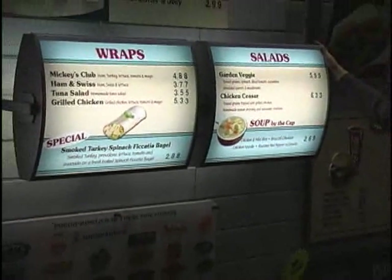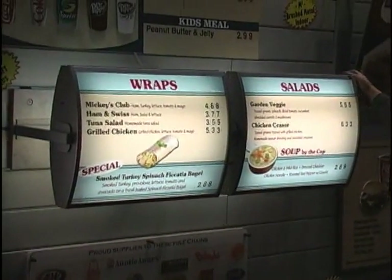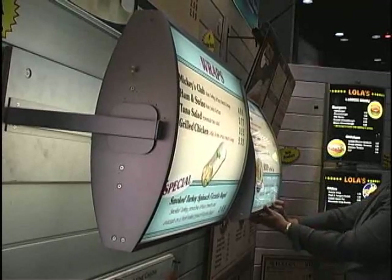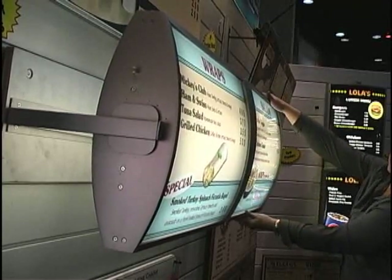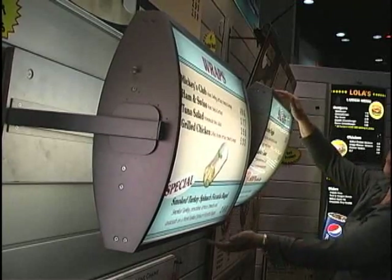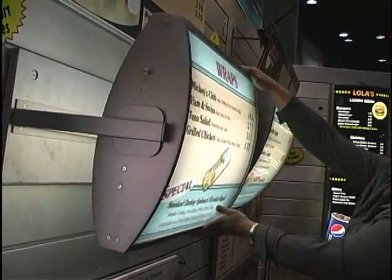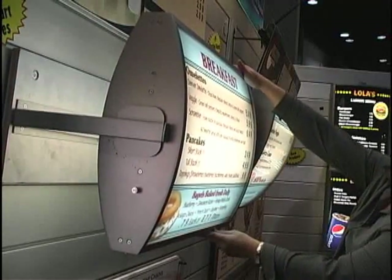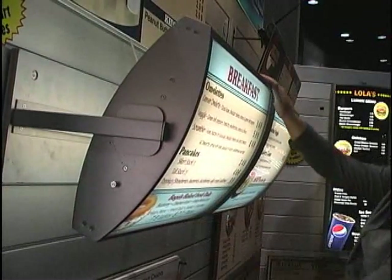This is our horizontal day part series. This menu board is excellent for restaurants that want to change their menu throughout the day — from breakfast to lunch or breakfast to dinner. It's an excellent system; it can be angled if need be. A great day part system.